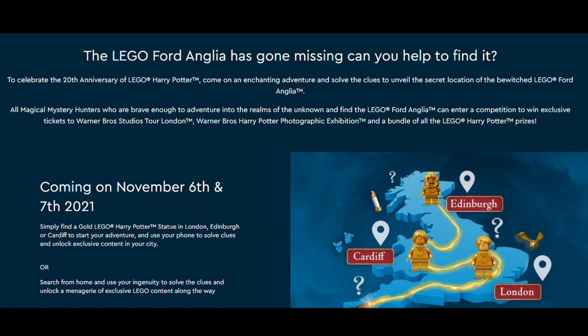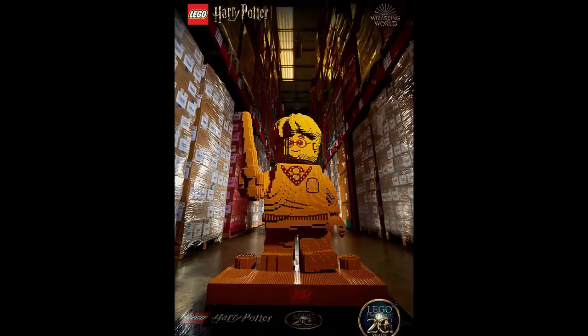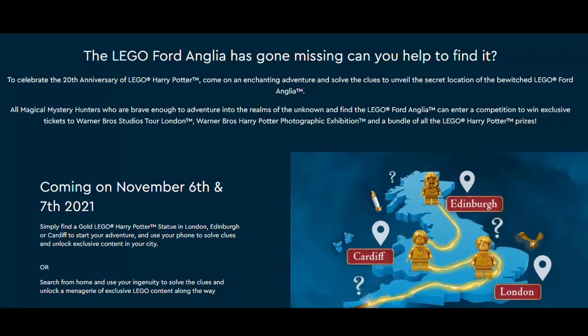It is coming on November the 6th and 7th this year, and to take part you simply find a gold LEGO Harry Potter statue in London, Edinburgh, or Cardiff to start your adventure, and use your phone to solve clues and unlock exclusive content in your city. Or you can search from home and use your ingenuity to solve the clues and unlock a range of exclusive LEGO content. It's either in person in London, Cardiff, or Edinburgh, or from home.